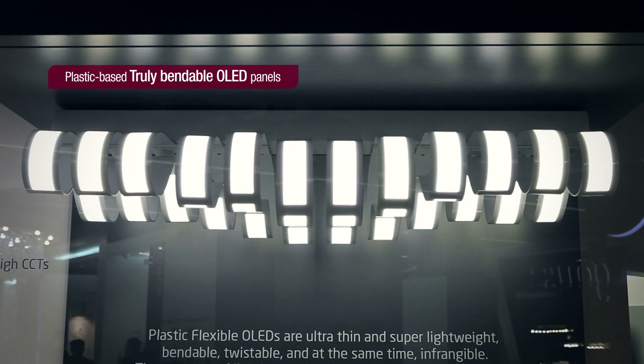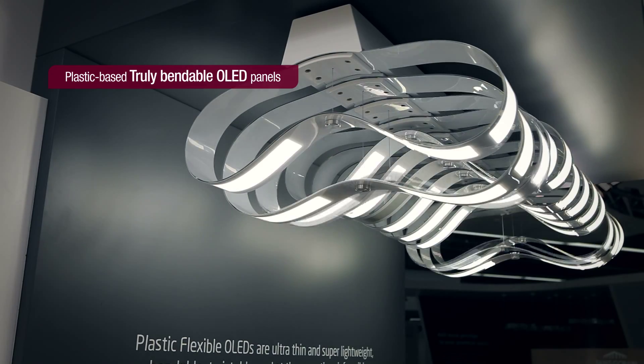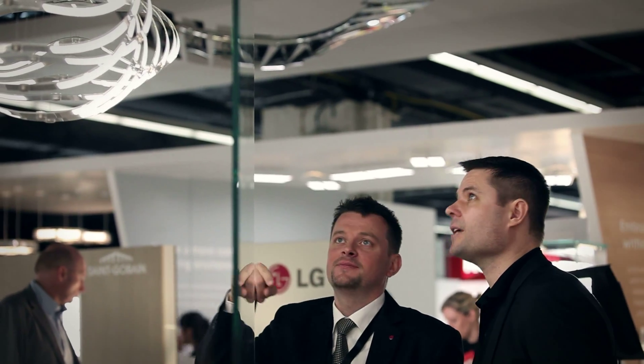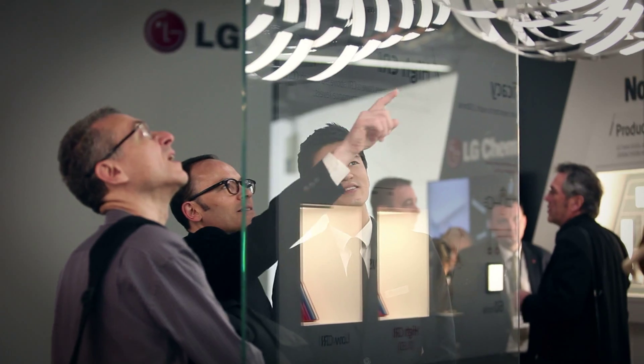Also, a truly flexible plastic film type OLED panel was introduced. The panel is twistable and bendable, and it is expected to be commercialized in year 2015.